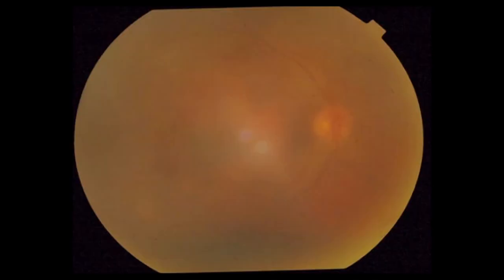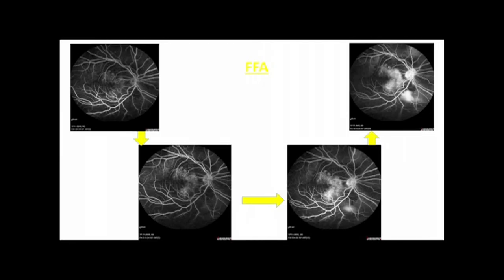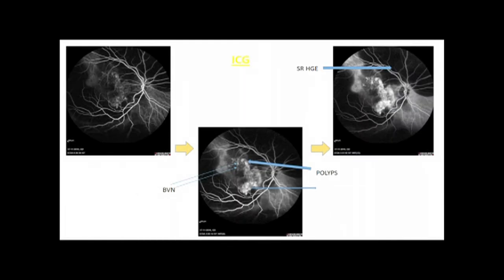Then there was a 73-year-old gentleman who presented with right eye submacular hemorrhage with vitreous hemorrhage and a vision of finger counting. There were cluster polyps identified on indocyanine green angiography.